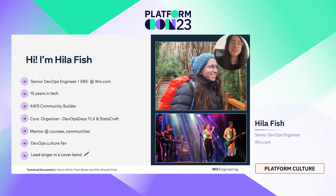But first of all, hi, my name is Hila Fish. I'm a senior DevOps engineer and I work for Wix. I have 15 years of experience in the tech industry. I help organize conferences in Israel, where I live — DevOps Days Tel Aviv and Statscraft Monitoring Conference. I can say a lot of things about myself, but I only have 15 minutes to cover this massive topic. So let's get right to it.